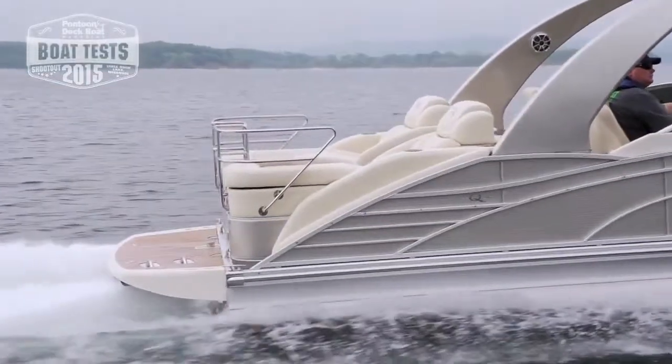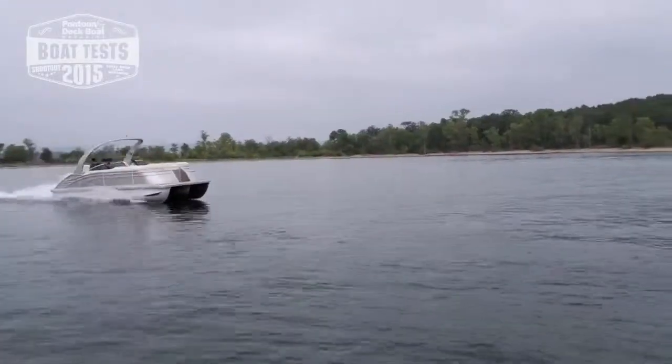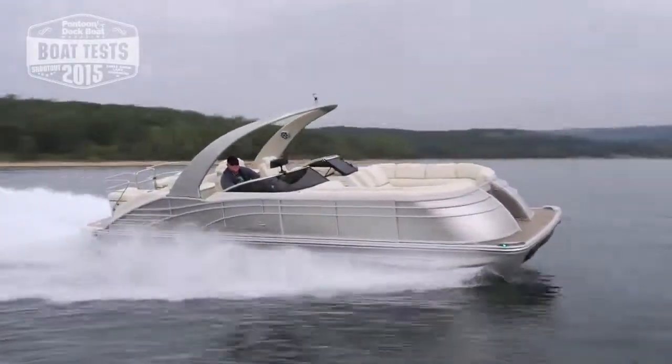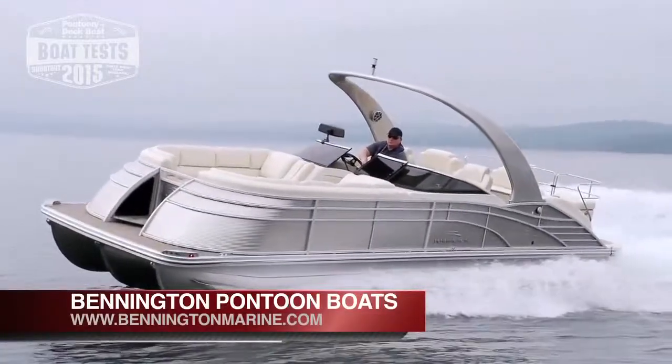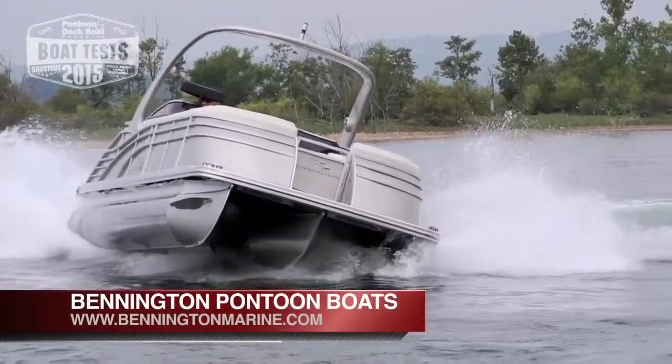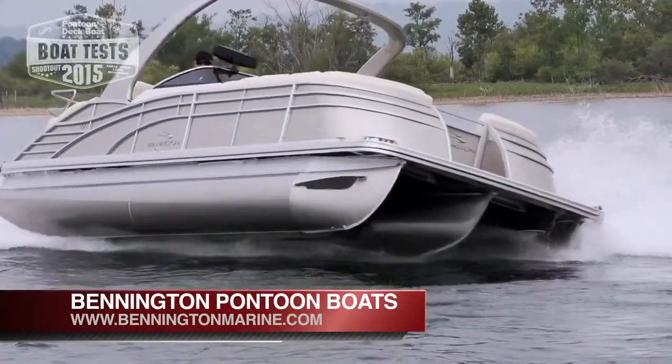This Volvo engine allows the boat to jump up on plane quickly, but it's the way she dives into those extremely sharp corners that really impressed us the most. The large elliptical-shaped center pontoon is 32 inches wide, giving you better displacement so you get more performance while using less horsepower.